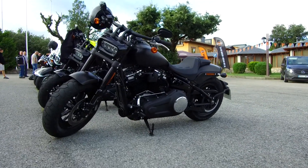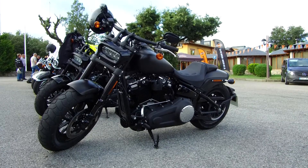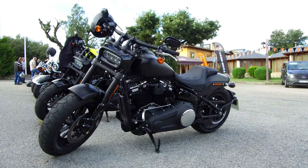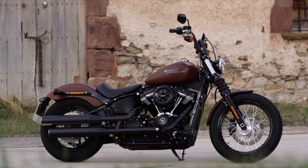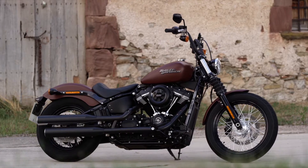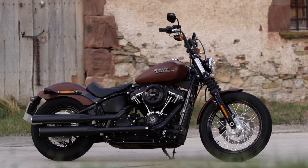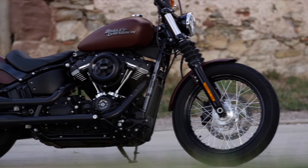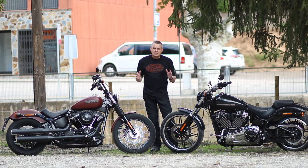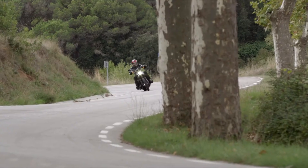Over the next two days we will get to ride the Street Bob, the Breakout, the Fat Bob and the Heritage Classic — two bikes per day. Today we're riding the Street Bob and the Breakout. I rode the Street Bob here for lunch, and we're now in a town with an unpronounceable name. I had this on my way here and we rode some immensely good roads in.